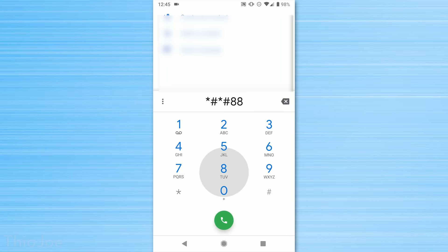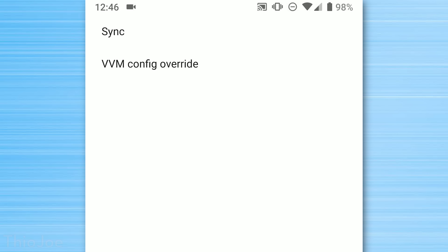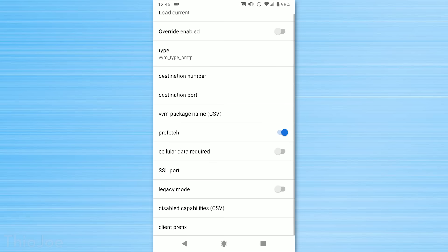Up next is another secret code I found myself buried in the source code — one that very few people know existed. Since Android OS is actually open source, I dug through it myself. It lets you access a secret visual voicemail menu. The code is *#*#8862-66344#*#*. On my phone there are two options in this menu: one is sync, and another is VVM config override, which I believe stands for visual voicemail. I wouldn't recommend messing with any of these settings, but it's still cool to look at, with technical aspects of voicemail you probably didn't even know about.